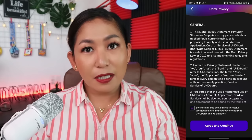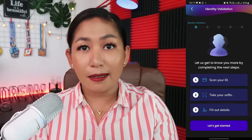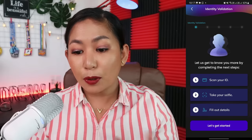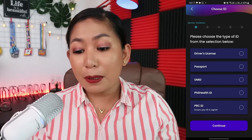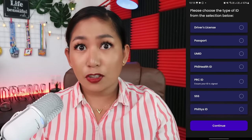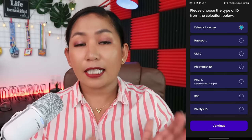If you agree, click the button below. Next is their data privacy policy — just check the box at the bottom to confirm your agreement. Right after that, it will ask for your ID. You'll scan your ID, take a selfie, and provide your personal details. Click 'Get Started' when you're ready. You'll be given a choice of accepted IDs: driver's license, passport, UMID, PRC, SSS, and PhilSys ID. Just choose the ID you want to use and click Continue.